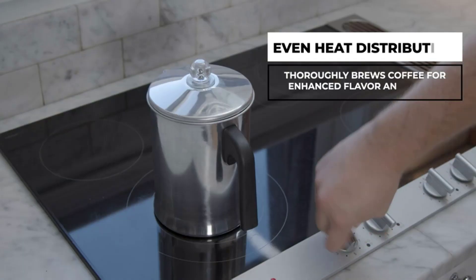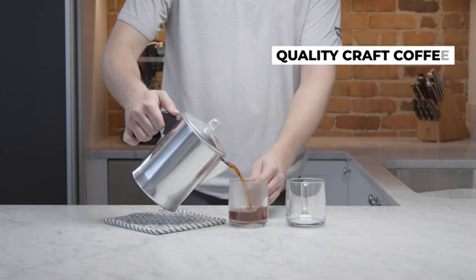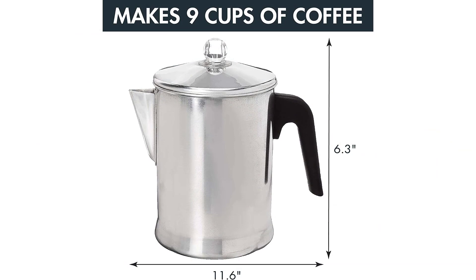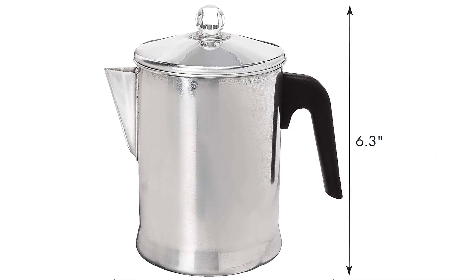There's no need to worry about your stovetop — this handy kitchen tool works on all electric, ceramic, or gas stoves from propane varieties to open fires. And if you're looking for something compact enough to carry with you when traveling or camping, this is a great option.